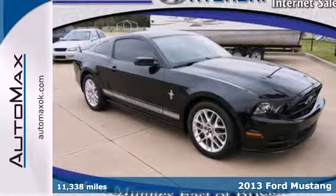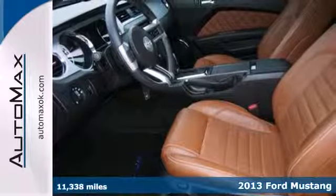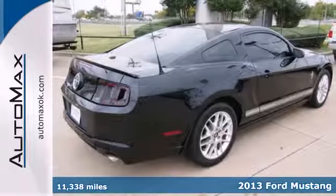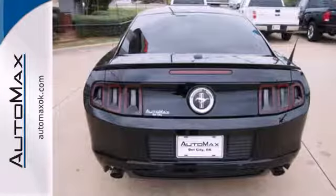This 2013 Ford Mustang is spectacular. You'll generate a mob of envious onlookers with this classic profile, now with contemporary details. The attractive alloy wheels only help your case.